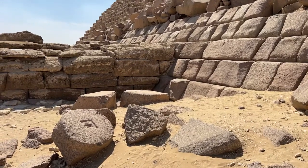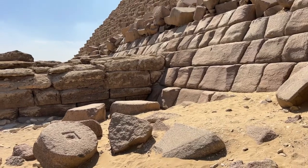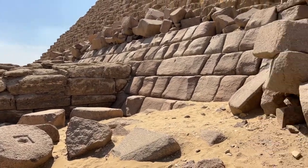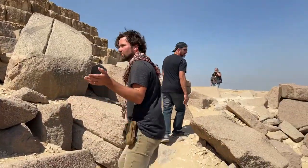We gotta go. Cheers, hope you enjoyed that. Let's take a look around the mortuary temple.